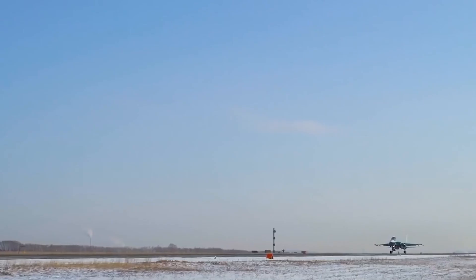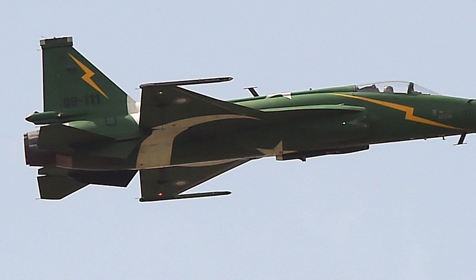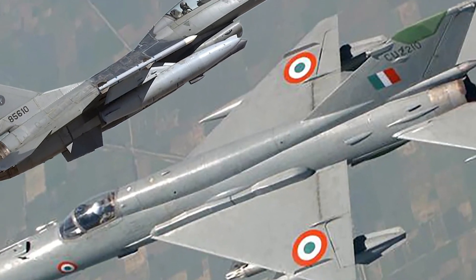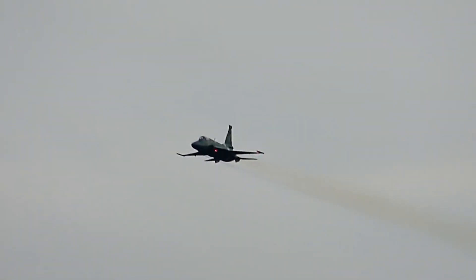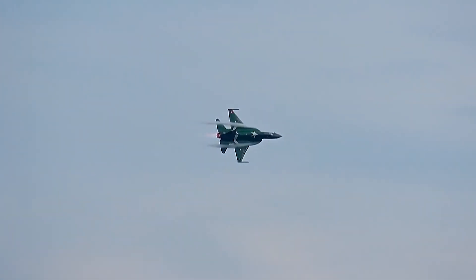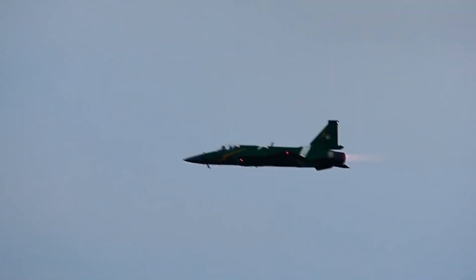The JF-17, a joint creation of China and Pakistan, is a swift and light F-16-like descendant of the renowned MiG-21. The JF-17A Block 3, its most recent model, began manufacturing in early 2021. It is a cutting-edge lightweight day and night all-weather fighter aircraft capable of beyond visual range active missiles, highly agile imaging infrared short-range missiles, air-to-sea missiles, anti-radiation missiles, and much more.